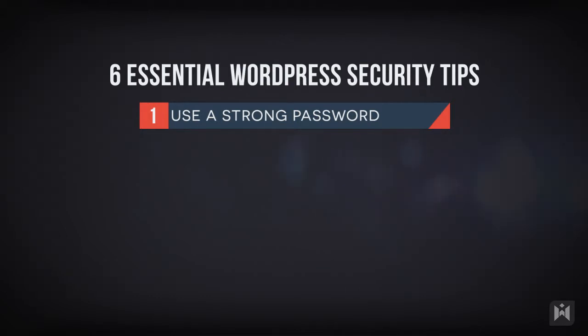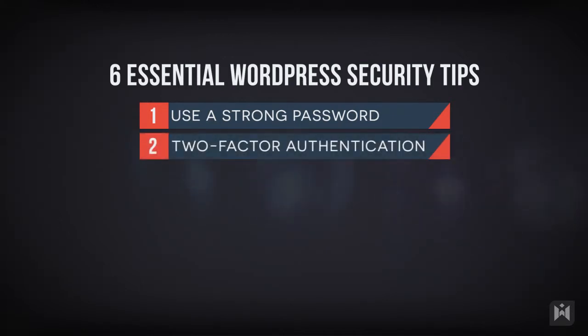A strong password should contain a mix of upper and lowercase letters as well as numbers and symbols. You should make sure your password is not sequential such as ABCDE or 123456. Apply common sense when choosing a password, such as never using your username, birthdate, or easily obtainable information. Always use different passwords for different logins — never use the same password for everything.